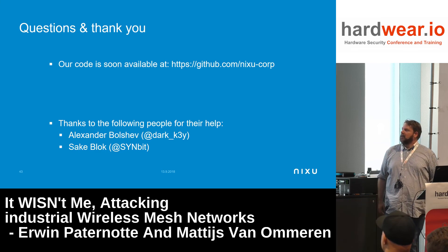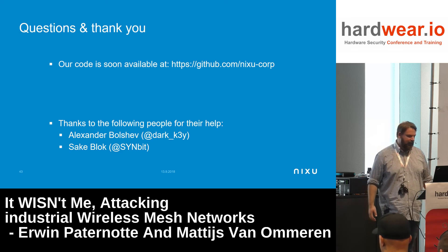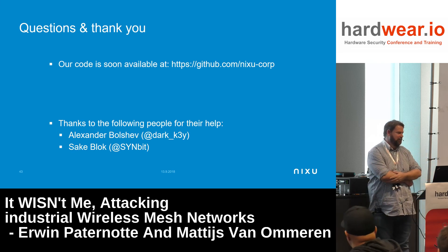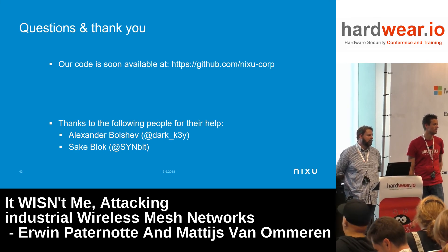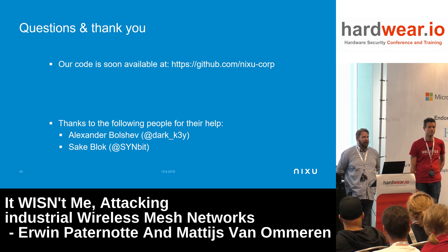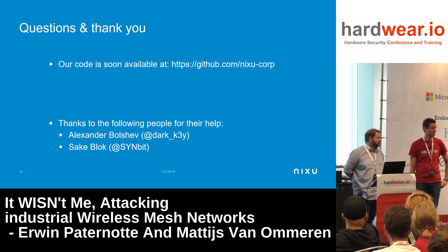The code will soon be available on our GitHub. We're ready to take questions. Thank you — we can do quick questions and then move to lunch.